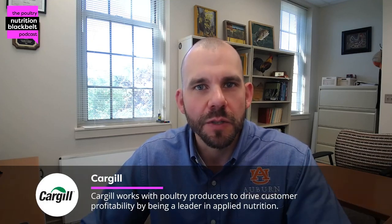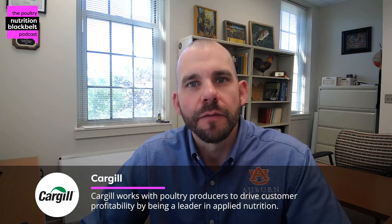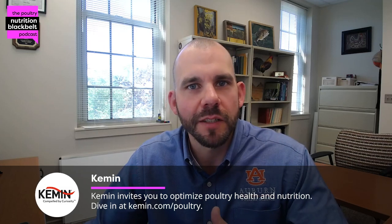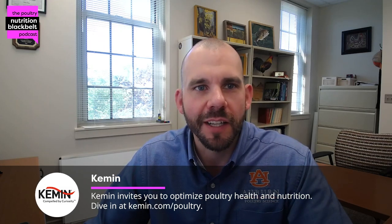Today I'm joined by a USDA scientist out of Athens, Georgia, Dr. Michael Rothrock, who is an expert in pre-harvest and all types of food safety, and has worked in a lot of different systems. So thanks for joining us, Mike, and I look forward to the conversation today. Thanks for having me, Sam.